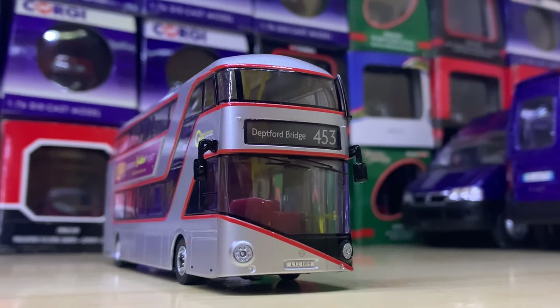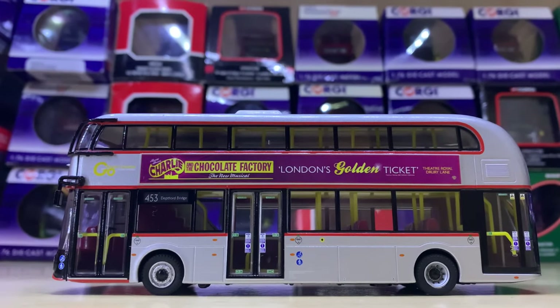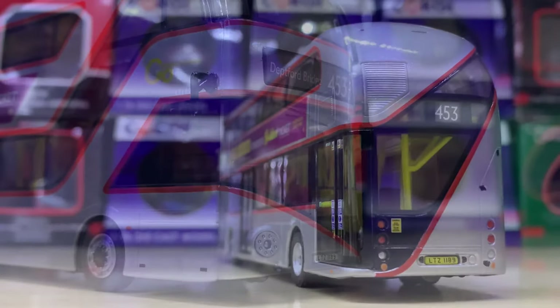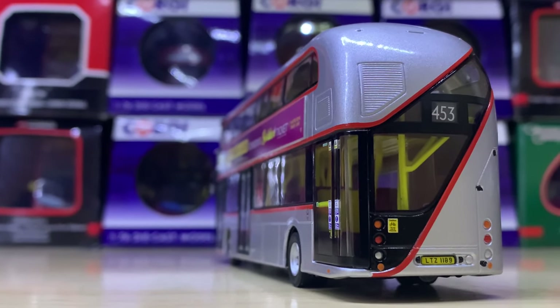Next up we have another Routemaster in perhaps one of my favourite liveries so far. I'm a really big fan of the look of the New Routemaster and I think this livery suits it superbly. It's Route 453 to Deptford Bridge — really smart. It's one of my favourites.